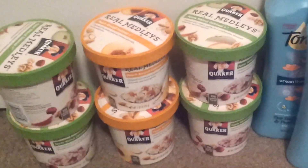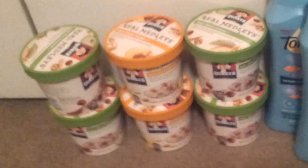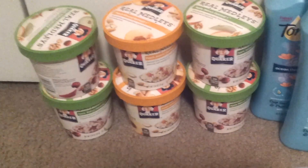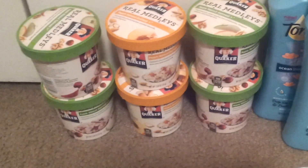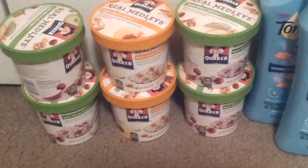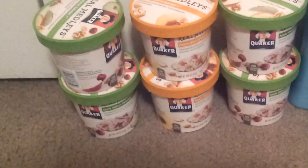At Target, the Quaker Real Medley cups — these are the 2.64 ounce size. They were 2 for $3, so I picked up 6 of them, which totaled $9. Then I used 2 of the $1 off 3 Target coupons, which are on their website, and 3 of the $1 off 2 manufacturer coupons I got from BuzzAgent. I ended up paying $4 for all 6, which is not bad.